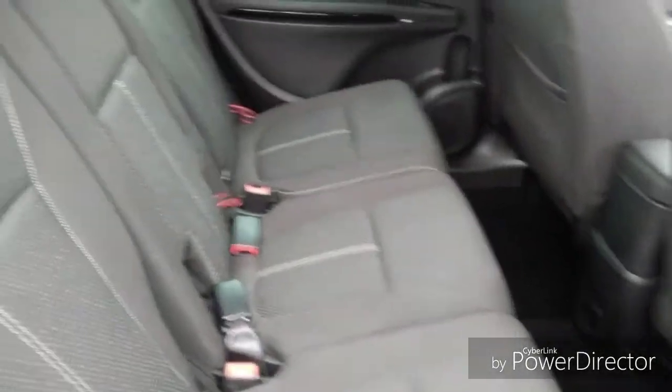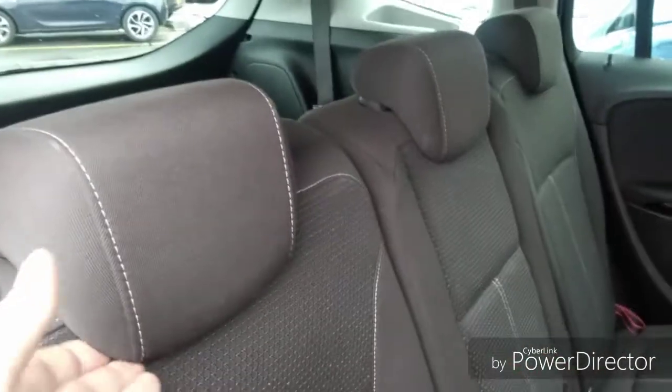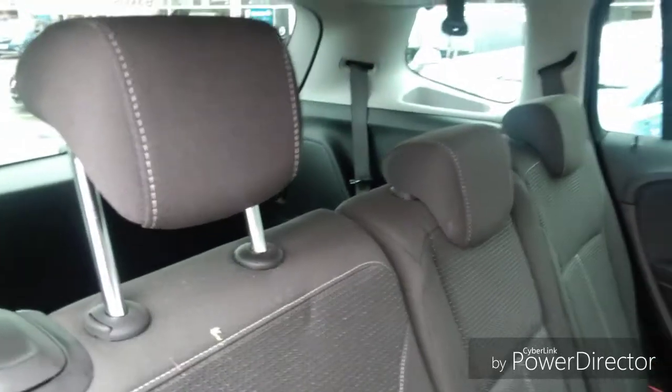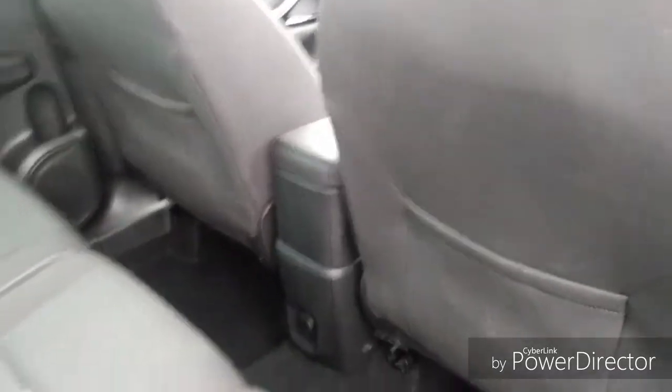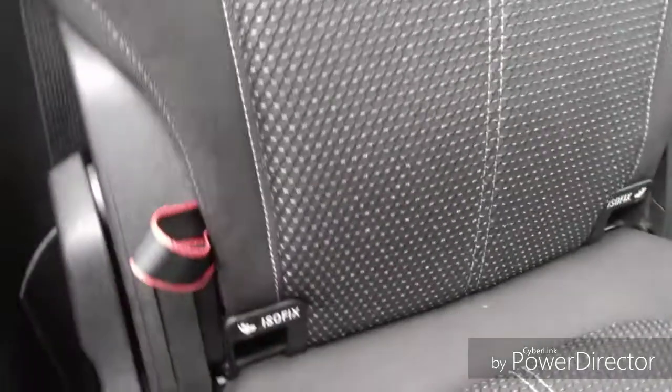Into the rear, there are three very spacious seats with adjustable headrests also. There is also a cigarette lighter port in the rear, as well as ISOFIX points for baby and child seats to be strapped in safely.